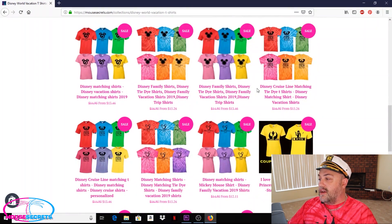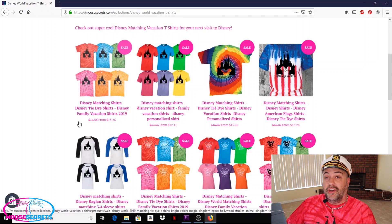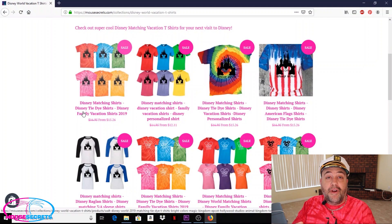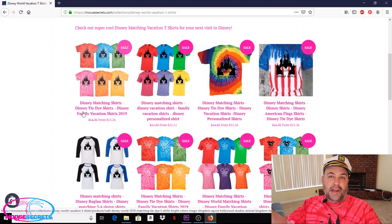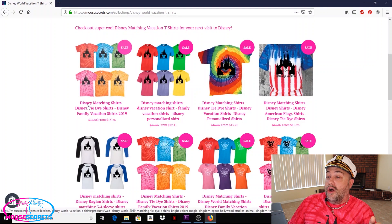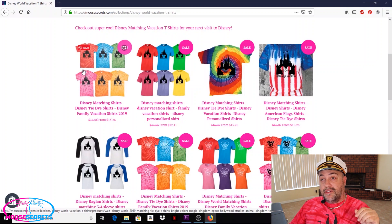We've got raglan three-quarter sleeve shirts, all our different designs, and even Disney cruise line shirts! Here's the cool thing — our shirts are 10% off right now, and personalization is free. We'll personalize your shirts for no extra charge. We can add your name below the design, add your name to the back across the upper back, do a family name like 'Johnson Family Vacation,' or even short phrases like 'just married' or 'celebrating an anniversary.' We can personalize those shirts at no charge.